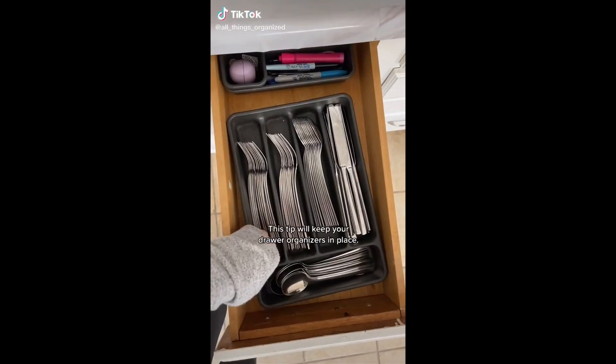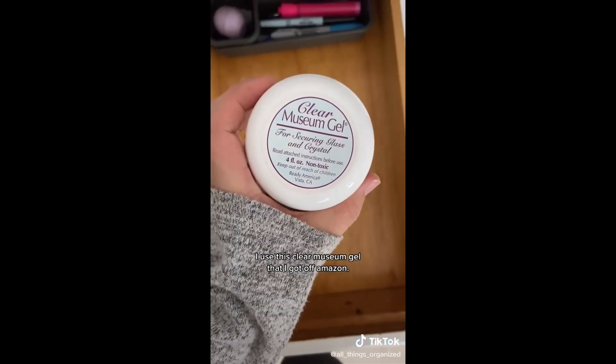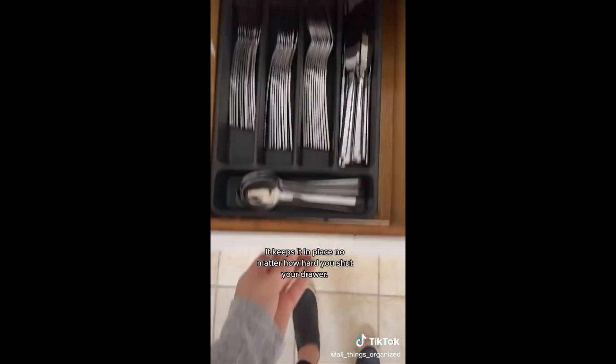This tip will keep your drawer organizers in place. I use this clear museum gel that I got off Amazon. I take a little pinch of it and put it in the four corners of the organizer or bin — it keeps it in place no matter how hard you shut your drawer.